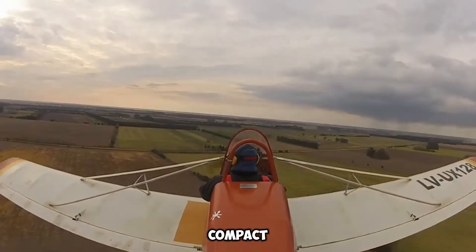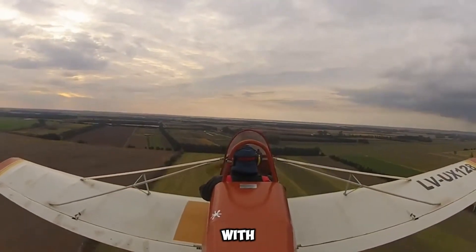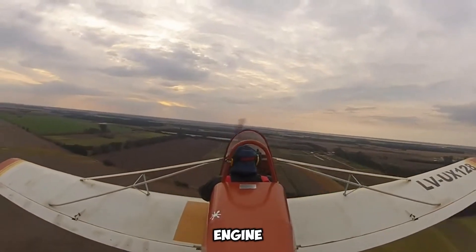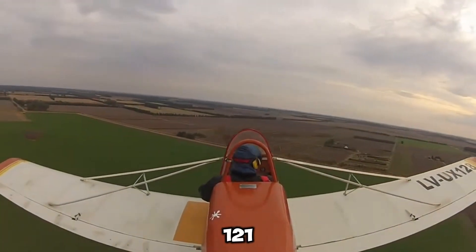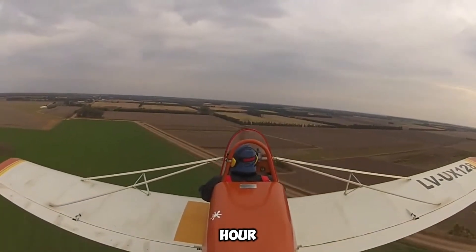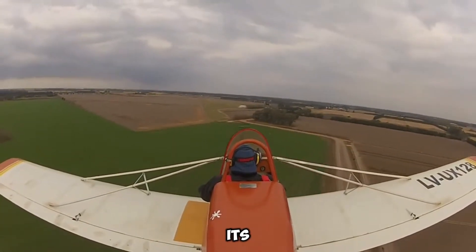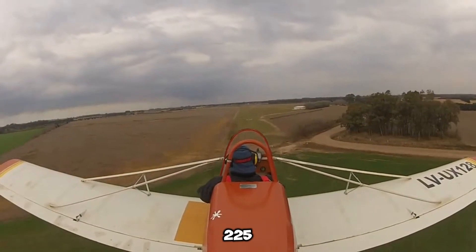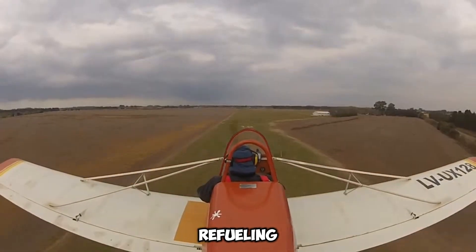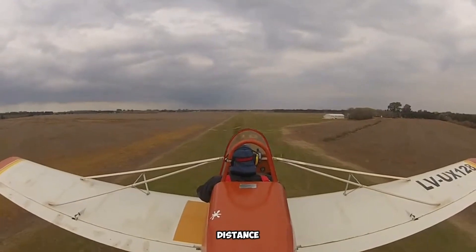Despite its compact and lightweight build, the Supercat does not compromise on power, as it is equipped with a 50-horsepower engine. This engine enables the aircraft to achieve a cruising speed of 121 kilometers per hour, providing smooth and controlled flights. However, its fuel capacity limits it to a maximum range of 122 kilometers before requiring refueling, making it ideal for short recreational flights rather than long-distance travel.